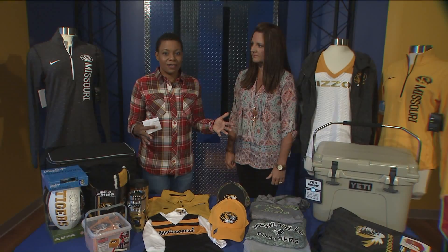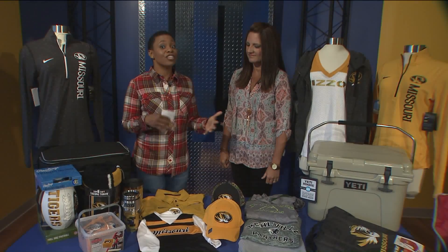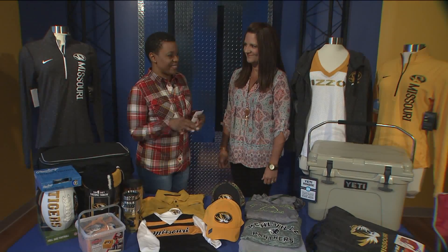Football season is here in some school districts. Make sure you're nice and comfortable while you're cheering on your team. Christine is here with all the gear from South County Center.